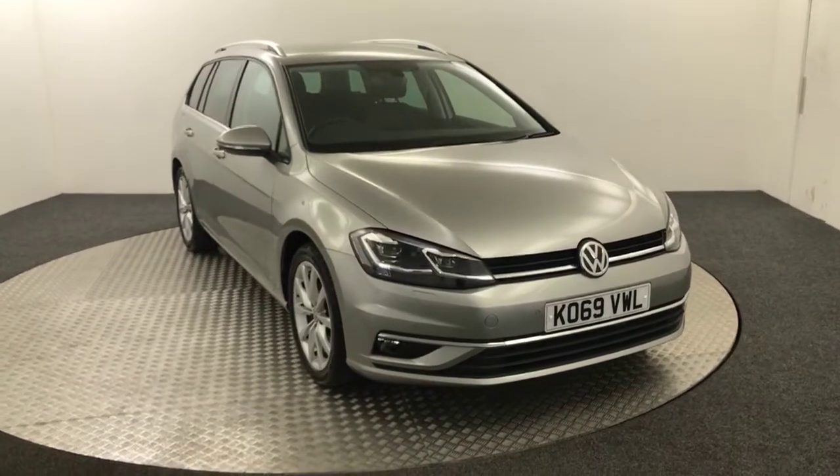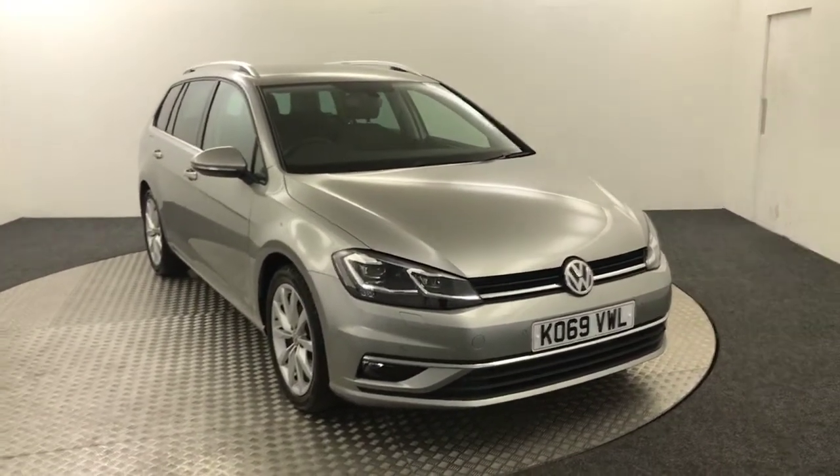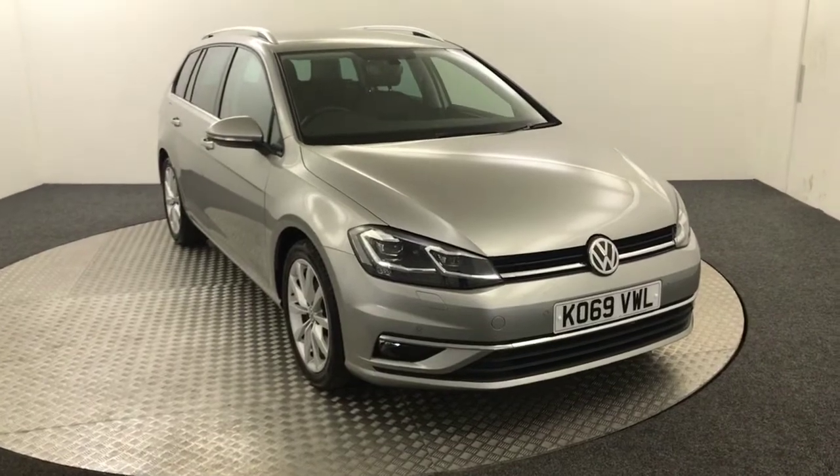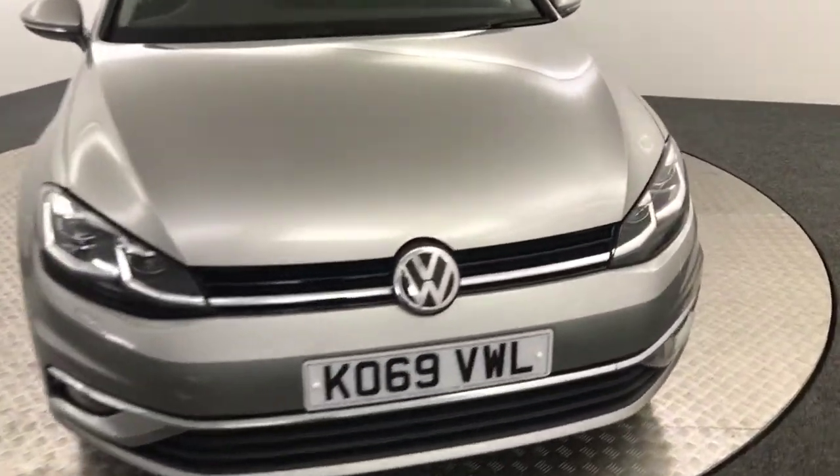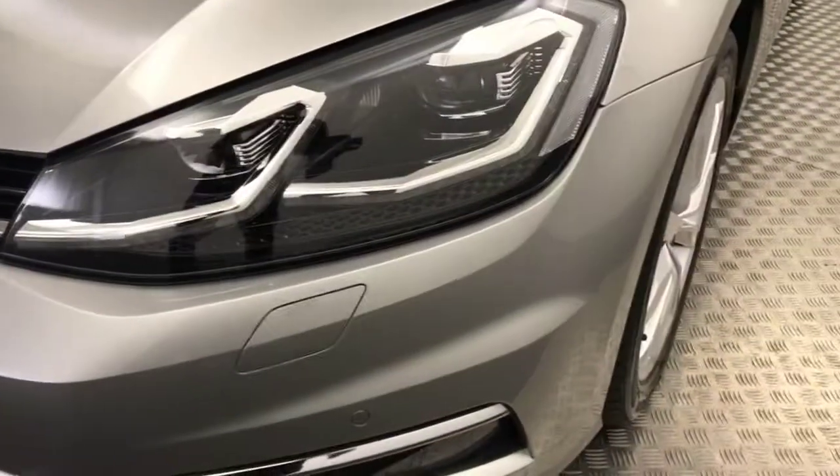Hi, James here from David Aitens Auto Store. Today we have a 2020 Volkswagen Golf GT Edition Estate presented in silver. I'm just going to give you a quick video walk around to show you the condition and the spec.